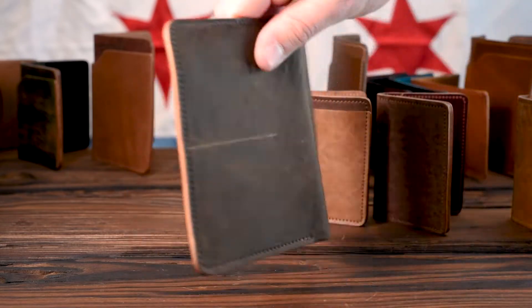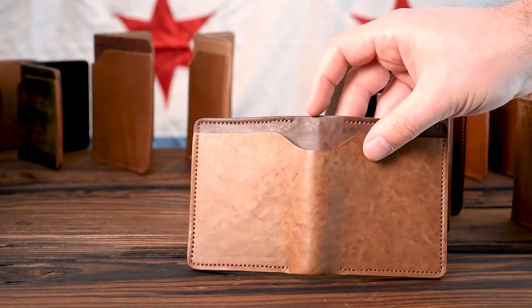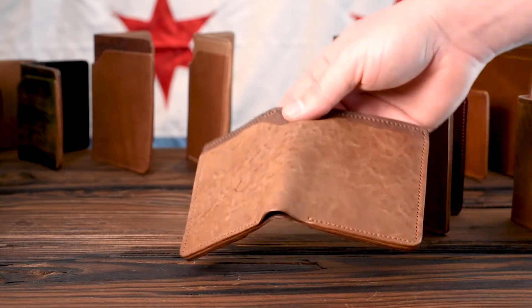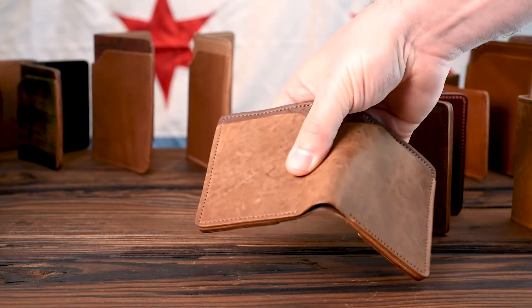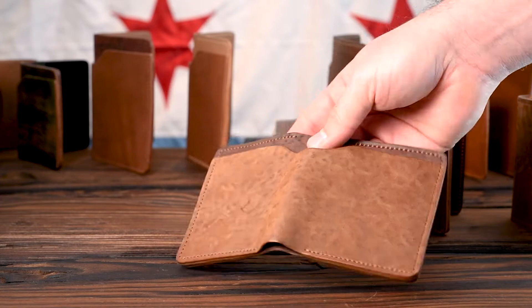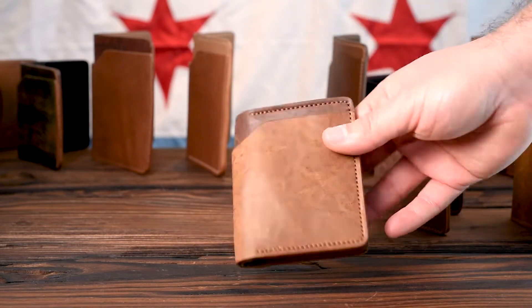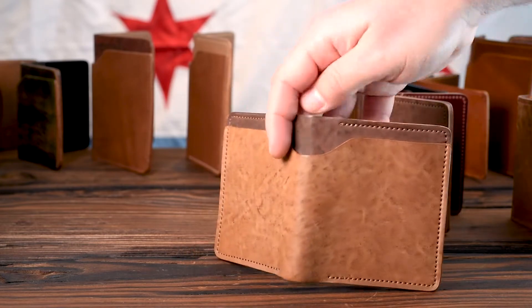Here is a whiskey tumbled shell cordovan piece on top of some color four — and we only had one of the tumbled whiskey shells. It has that golden yellow color underneath with surface colors at the peaks that are a little more red. What's cool is these reds in the peaks complement the color four very nicely. It's a really good choice, and we ran out of the whiskey shell first because we only had one of them.